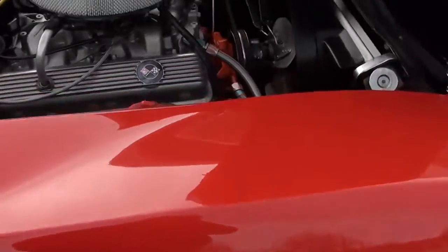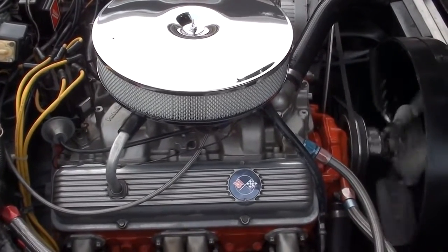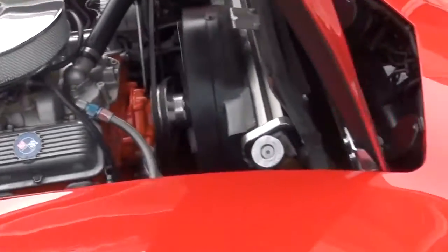It's fired up here. Just a good running small block. It's a great car.